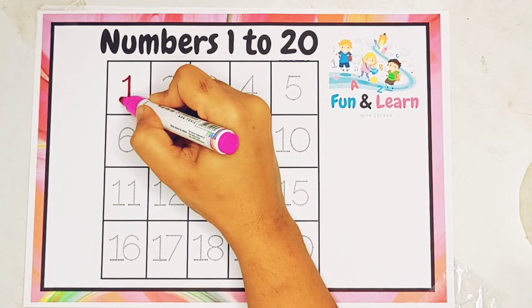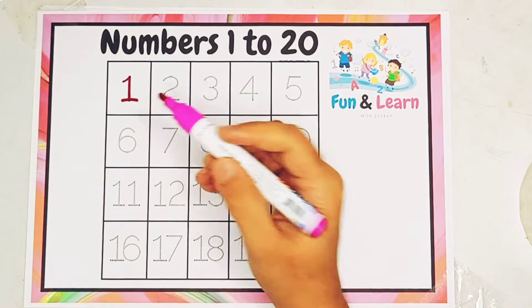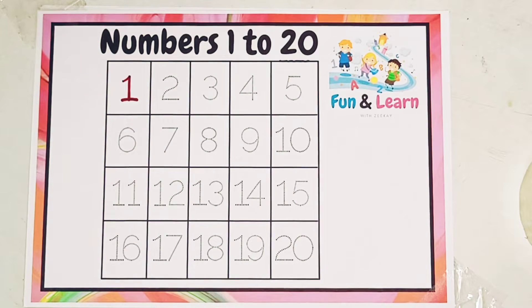First is 1. Do you know anything which is only 1? There is only 1 sun, only 1 moon.